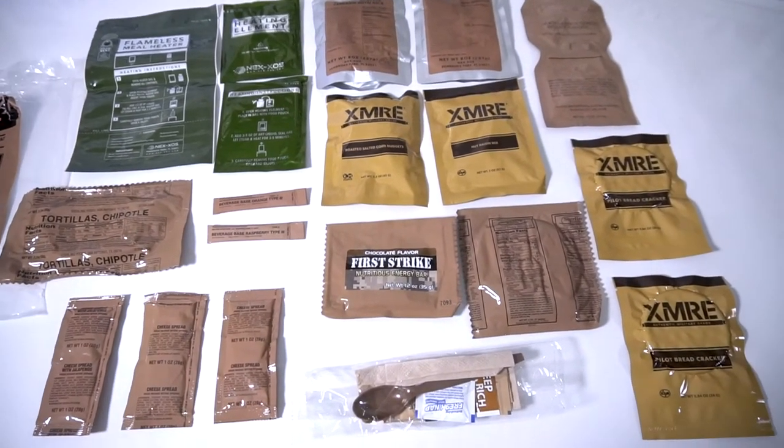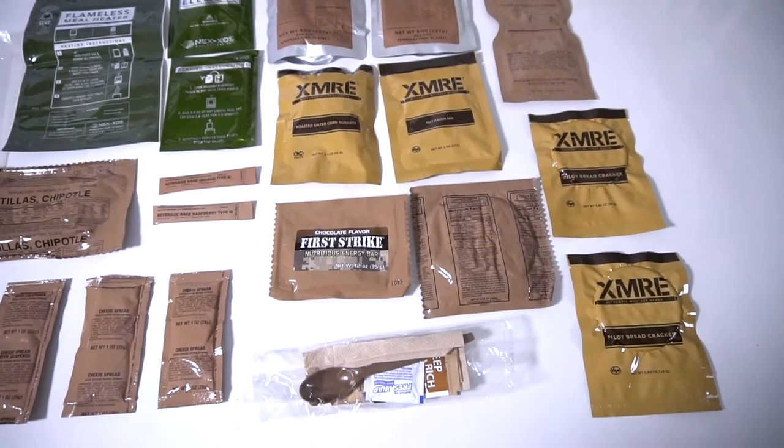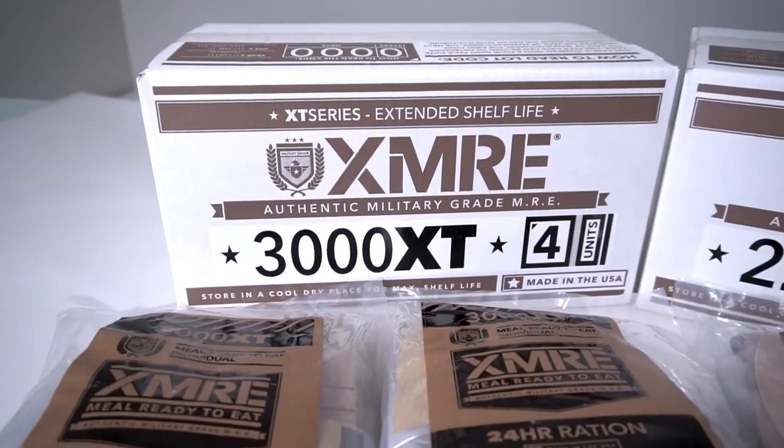XMRE's 24-hour rations are shelf-stable and have an extended shelf life for up to five years, depending on storage conditions.